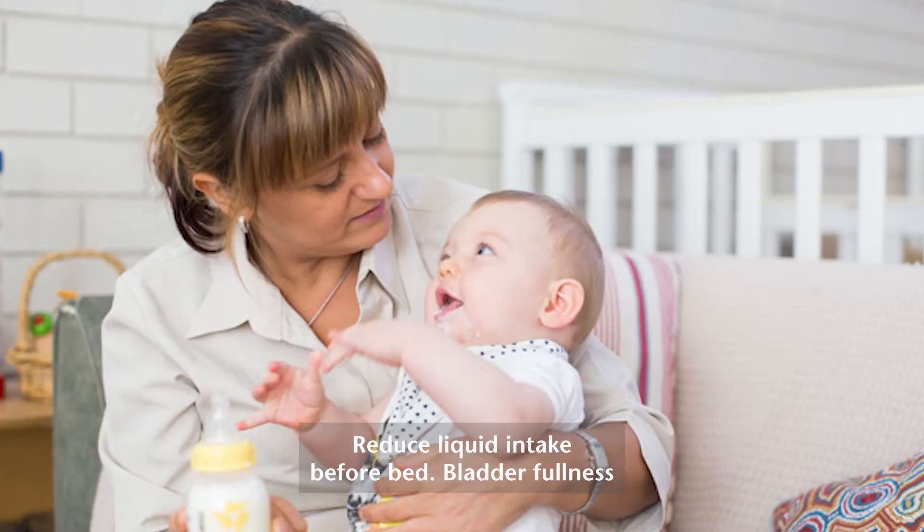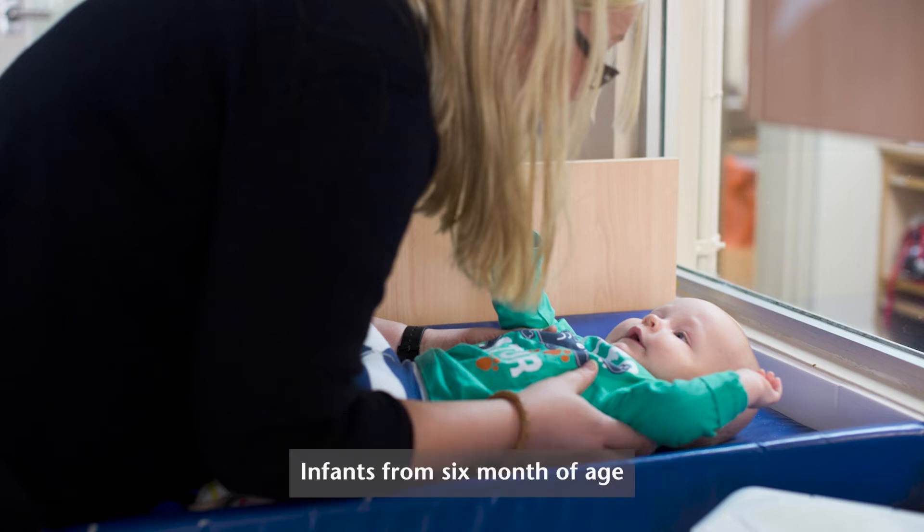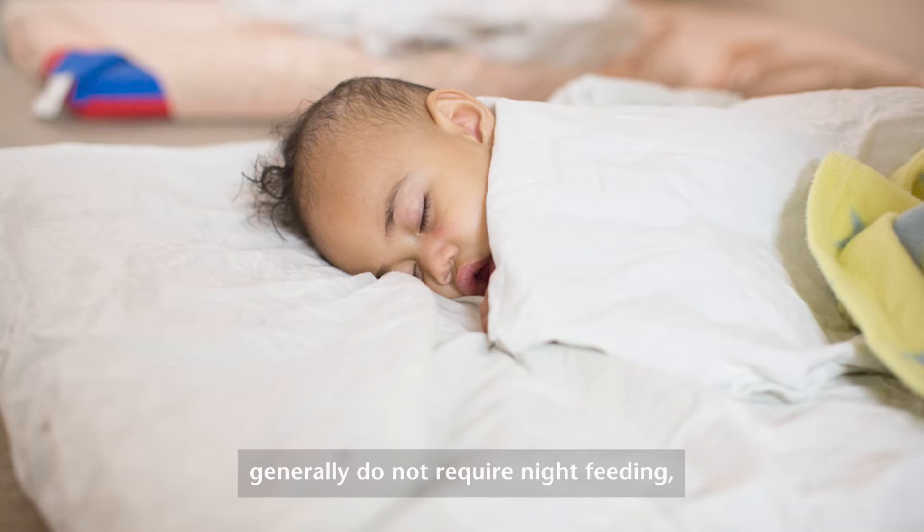Number four: reduce liquid intake before bed. Bladder fullness and wet nappies are likely to cause sleep disturbances at night. Infants from six months of age generally do not require night feeding, as it can be a learnt hunger response.